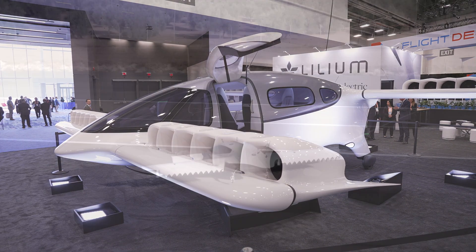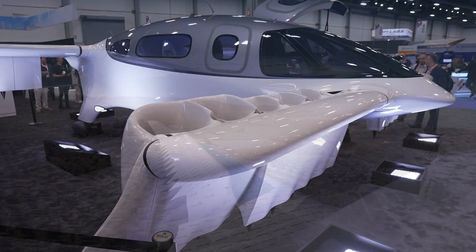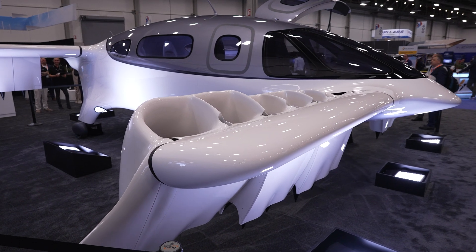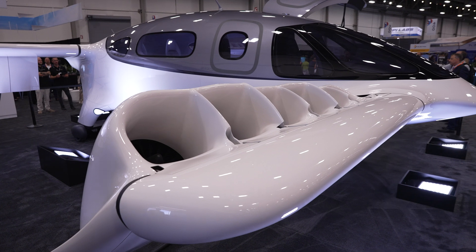It's an electric vertical take-off and landing jet, so it takes off like a helicopter, flies like an airplane. We've got 30 ducted electric vector thrust jets all across the wings and the canard that operate to help this aircraft go up and then be really efficient in cruise flight.